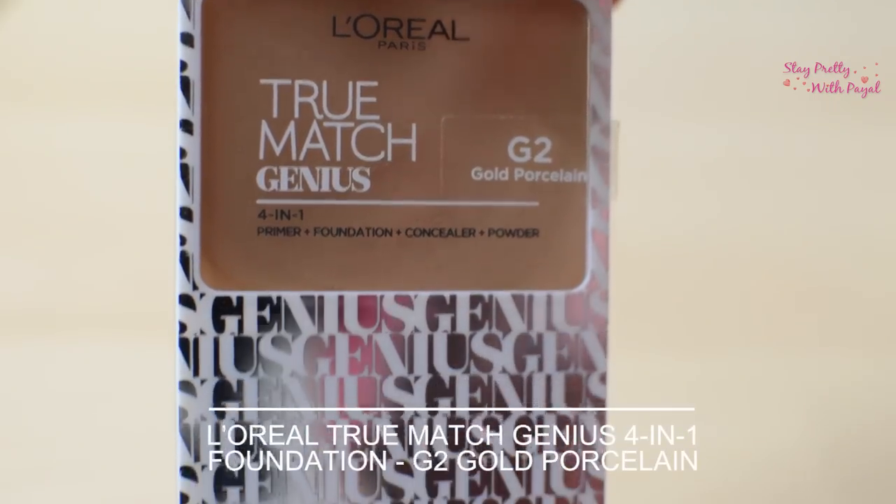I've always been a fan of L'Oreal products — from foundation to concealer to lipsticks to mascara to liner to blush. I love everything about the brand. Whenever I visit to buy beauty products, I always make sure I'm visiting a L'Oreal counter. I'm a very big fan of L'Oreal products compared to Revlon. And I saw this product, the L'Oreal True Match Genius 4-in-1.